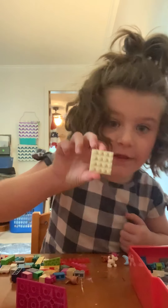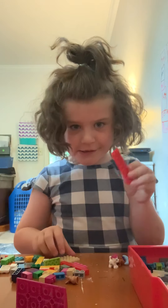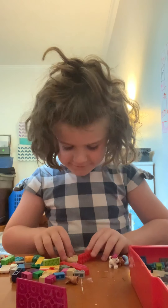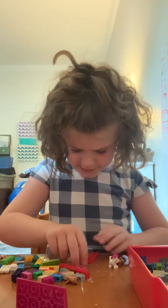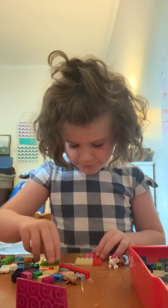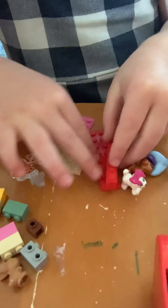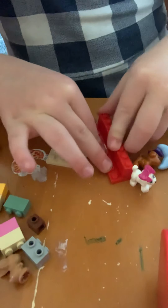I'm going to take this piece here and put it next to this red piece like that, and put a pink piece right next to those two pieces, and then a green piece next to those three.